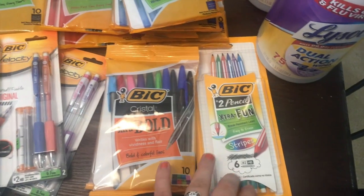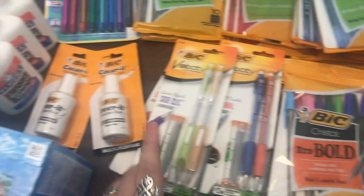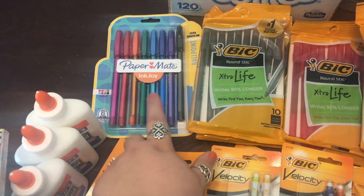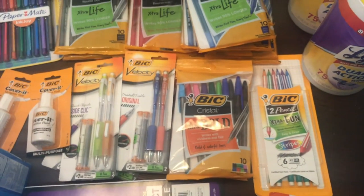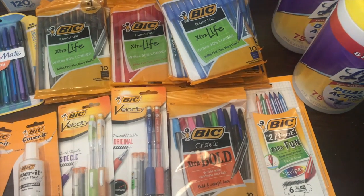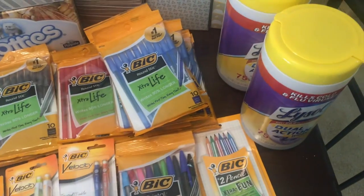I got some extra fun pencils — these Bic Velocity ones come with two pencils and lead and erasers. Some white out. These pens right here are the Paper Mate ballpoint pens. And I'm going to give three things of glue as well. All of this stuff I got for basically free or super, super cheap through couponing, which is so amazing — to have this opportunity to bless our community. I just think that is so awesome.